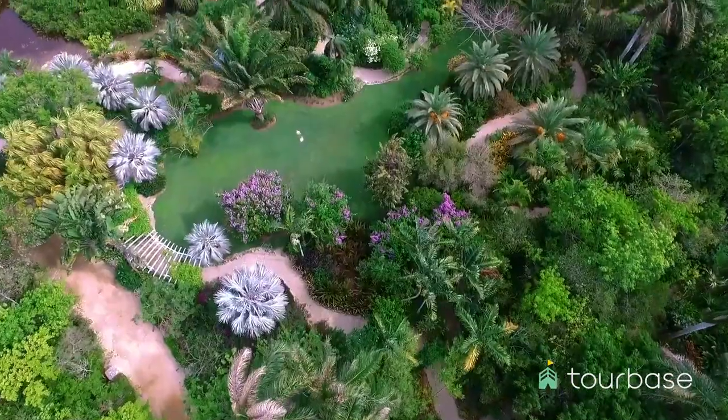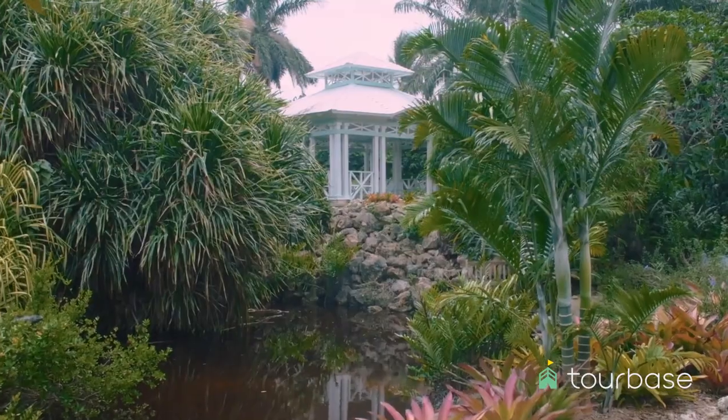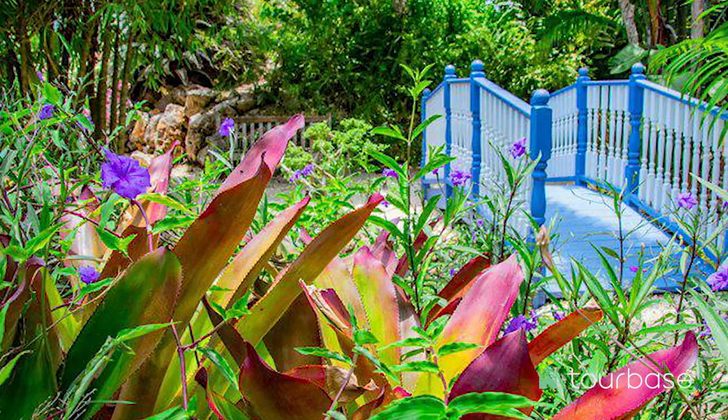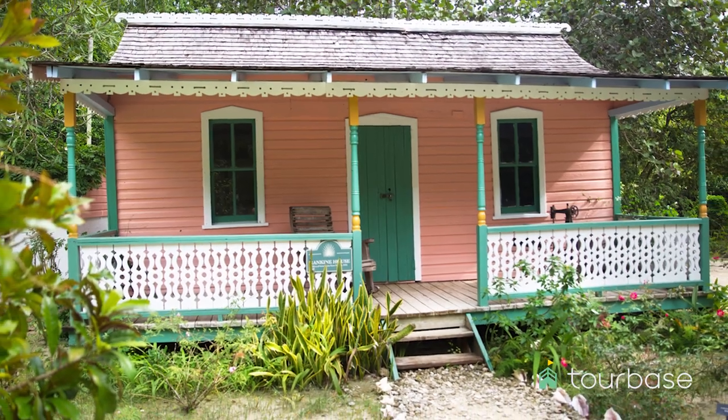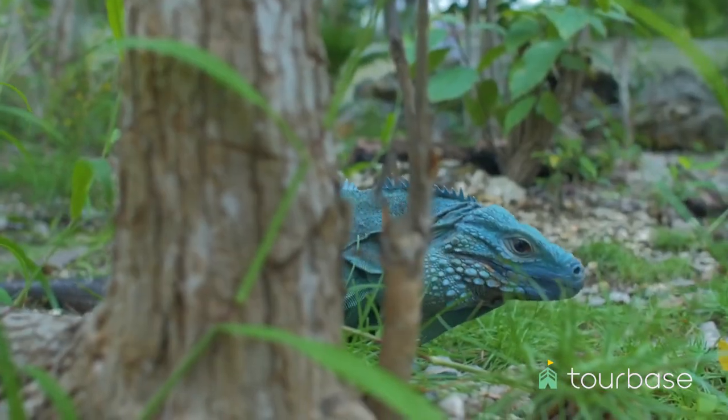Continue your journey to the Queen Elizabeth II Botanical Park, a lush tropical garden adorned with fountains, waterways, and bridges. Witness lily pads, hanging vines, and the iconic blue iguana, a treasured endangered species and the symbol of the island.